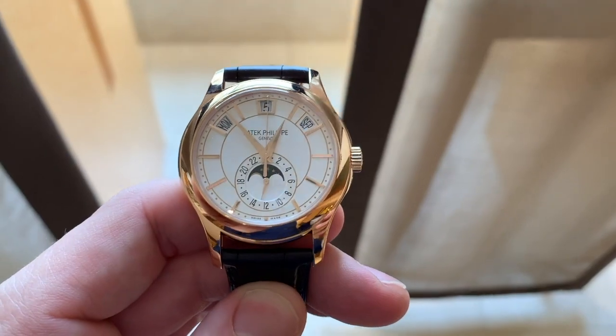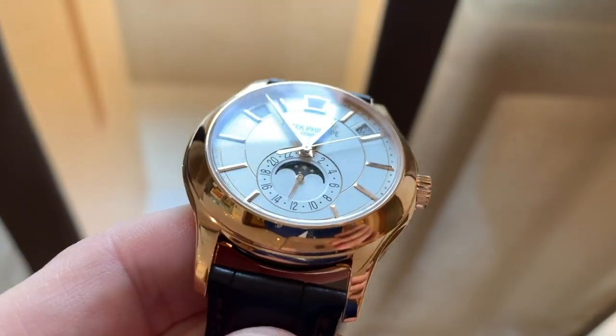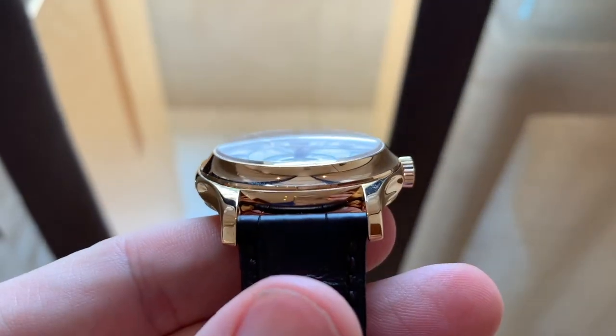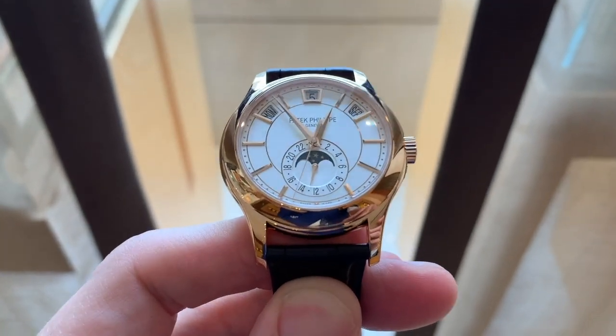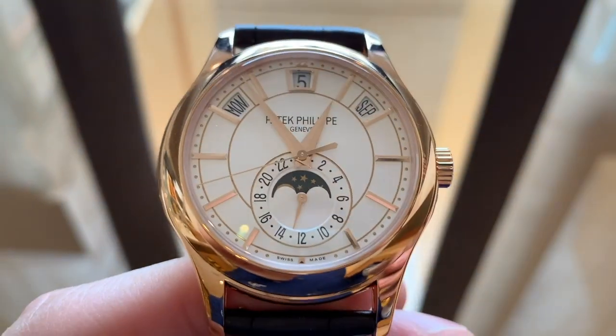Last but not least is the Patek Philippe 5205 — one of my favorite annual calendars and one of my favorite Patek Philippe watches ever made. It has a very clean, legible dial, a smaller case with beautiful skeletonized lugs, and movement finishing second to none on this list. It retails at $50,000, but on the secondary market the white gold version with white dial can be found in the low $30,000s — an absolute steal for the Holy Trinity. The rose gold with cream or white dial is the perfect combination and wears extremely well on the wrist.